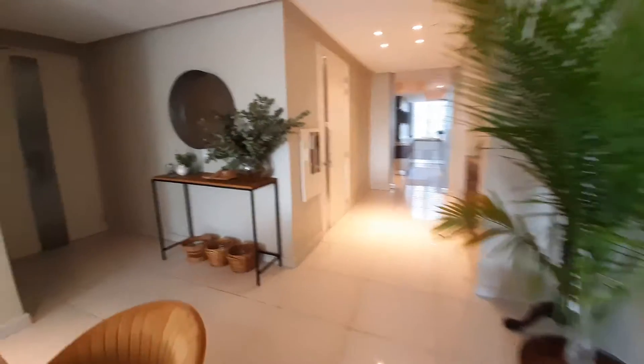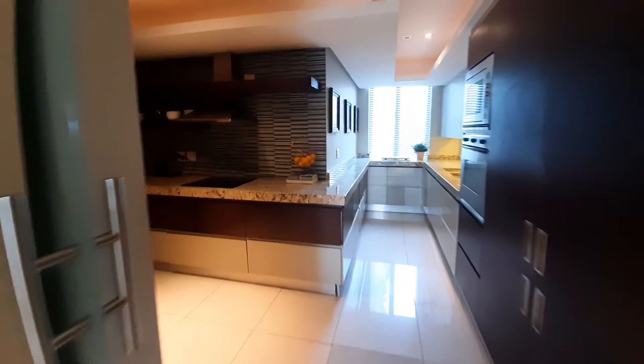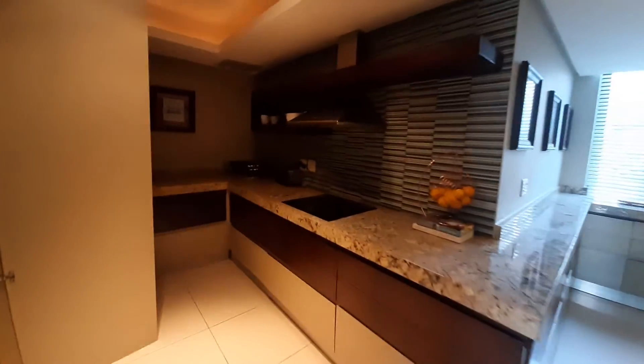We get to the lift that comes from the basement parking area, and then we walk through and get to the kitchen — a nicely appointed gourmet kitchen with lots of space and a separate cupboard area.